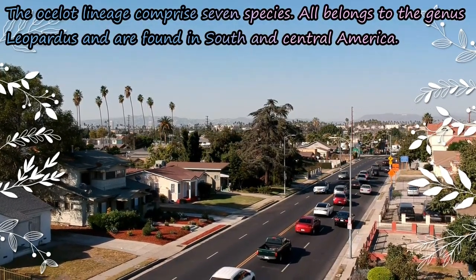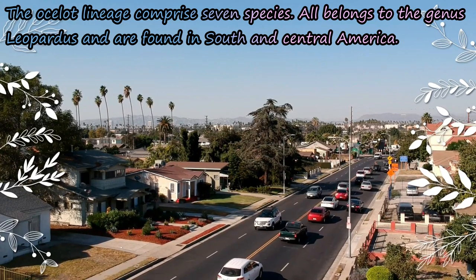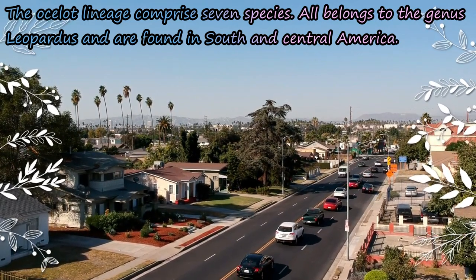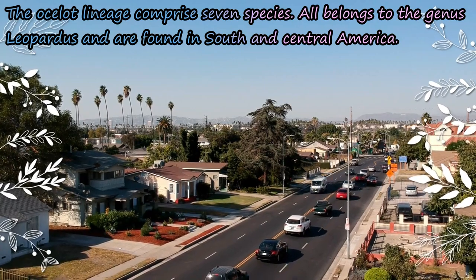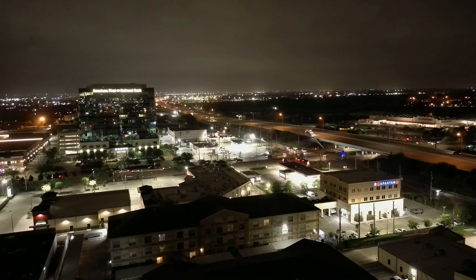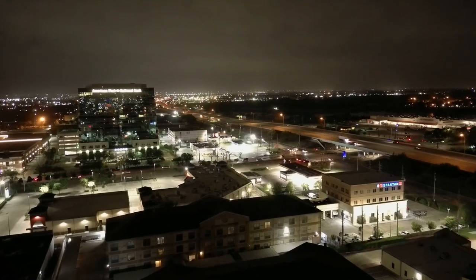The Ocelot's lineage comprises seven species, all belonging to the genus Leopardus and found in South and Central America. Only the range of the Ocelot extends further north into southwestern Texas, USA.